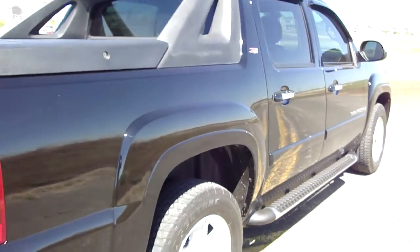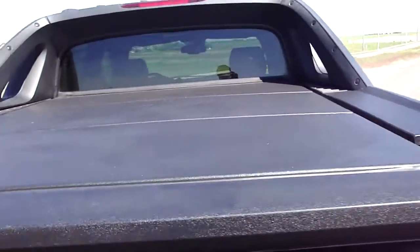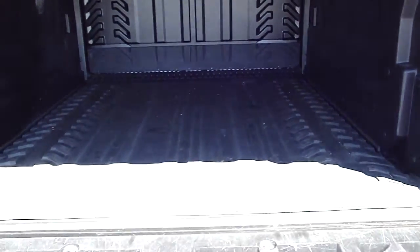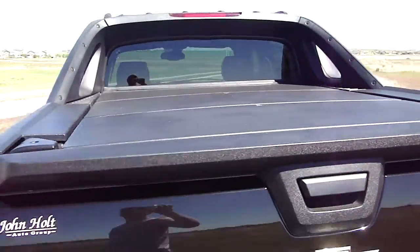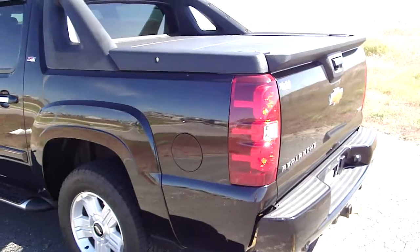Black on black interior. The Avalanche of course comes with the hard tonneau cover, which has got removable sections in it, and also a storage area. You can also drop down the front of the storage area in the rear, so that your back seats fold down and you have additional length, or you can have access to that back.